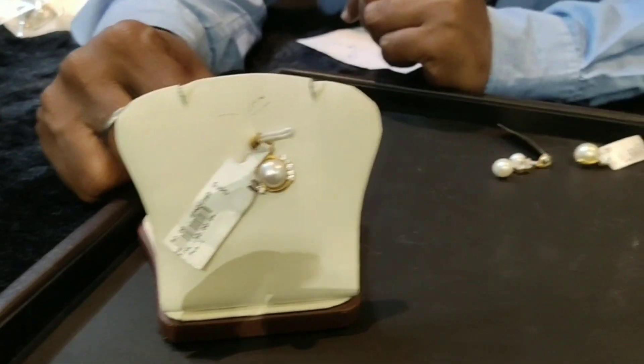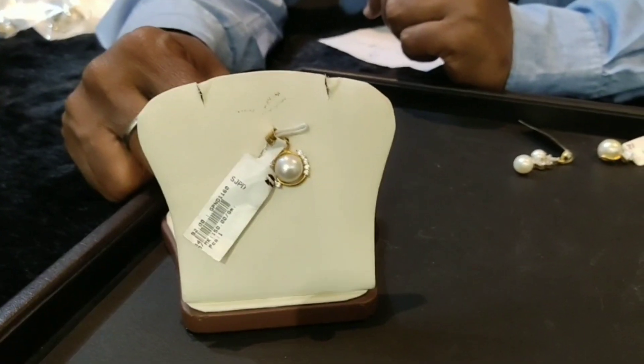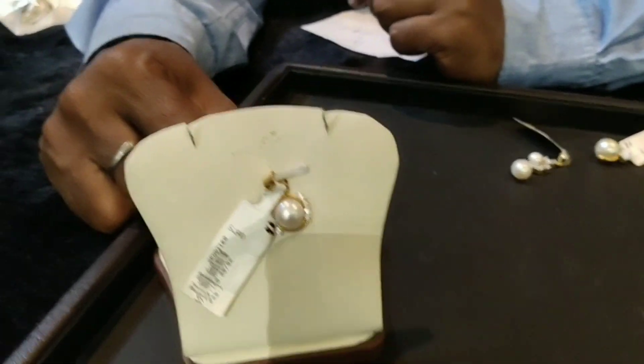Welcome back to Jagadamba Pearls Gold and Diamonds. This is a beautiful pendant set collection — a beautiful pearl pendant with scissors design.